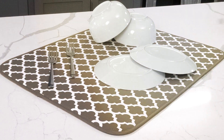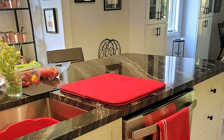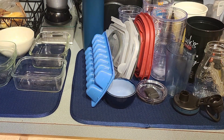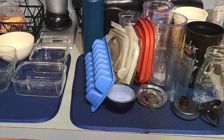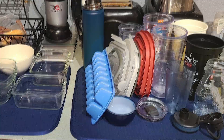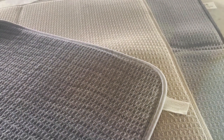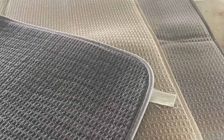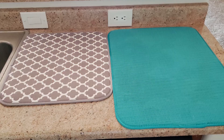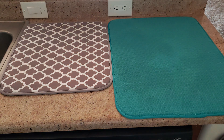The S&T INC. Dish-Drying Mat features a durable construction that withstands frequent use and machine washing, maintaining its effectiveness and appearance over time. Its microfiber material is gentle on delicate dishes and glassware, offering a soft cushioned surface for drying. It efficiently absorbs moisture and promotes air circulation for faster drying. Its compact design allows for easy storage when not in use, making it a practical addition to any kitchen.